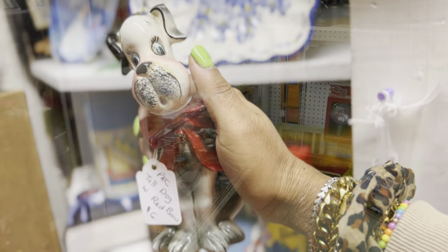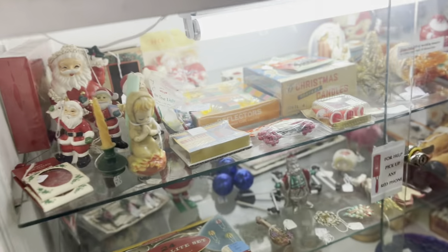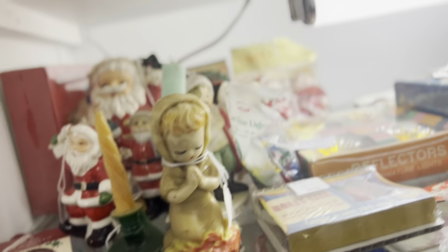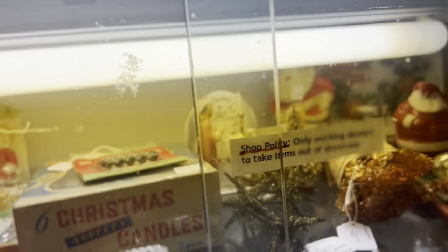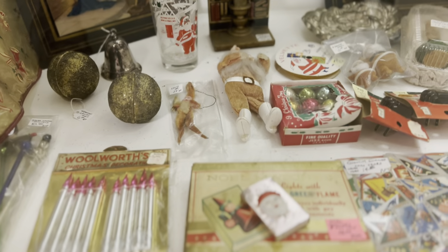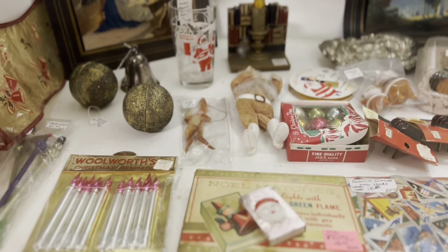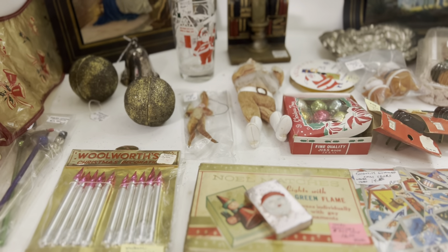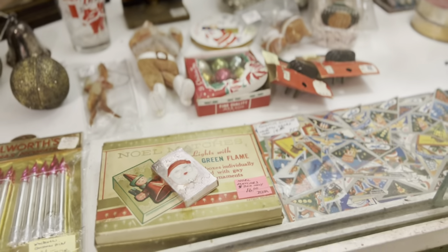While we're waiting for the key, we might as well scout some more cases. There are so many things in here that are just so special that you don't see every day — like look at those Santa boxes. The Santa matches — box only, $16. We can't do anything with that.